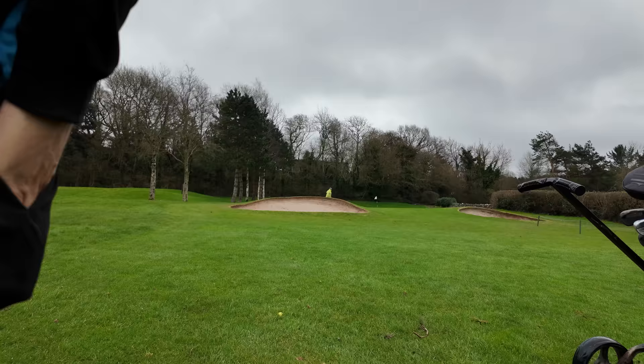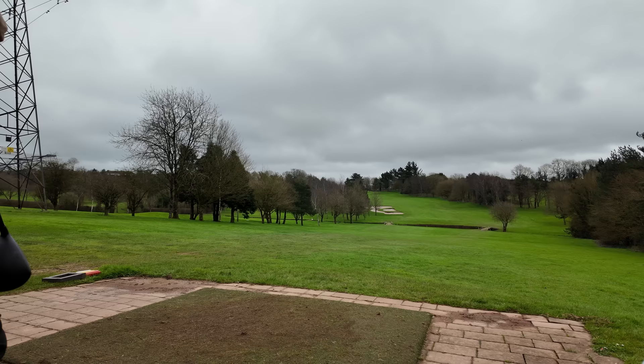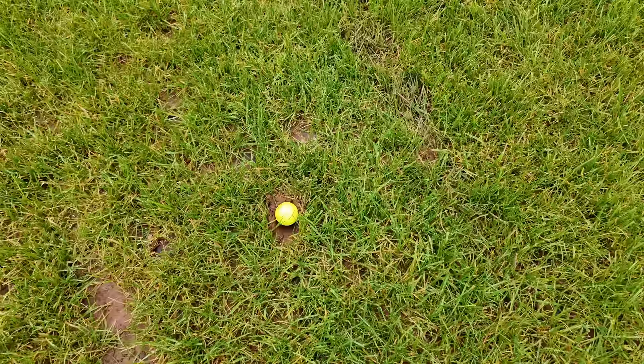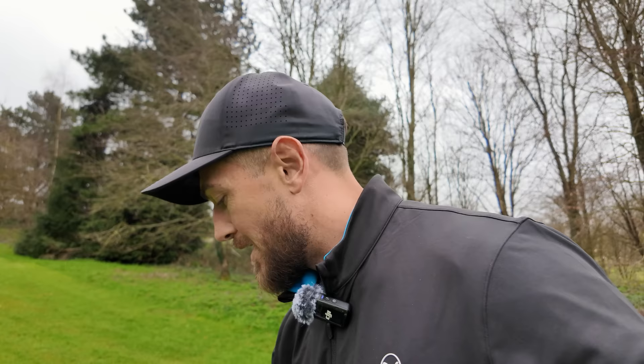I think every single shot so far has just gone straight underground. This is pretty much what you see walking up to every shot at the moment — it's just a massive crater. I don't know about your golf course, but we've got temporary tees on every hole. We've not got temporary greens out, which is nice, even though they are wet. Obviously a very short golf course. Just can't believe it's March — it's just been horrific.